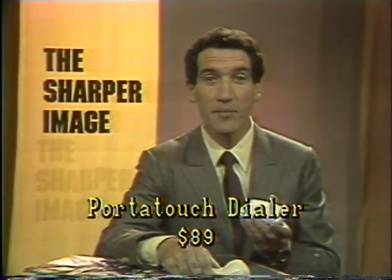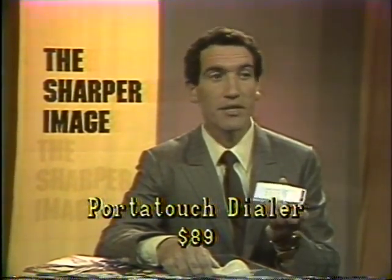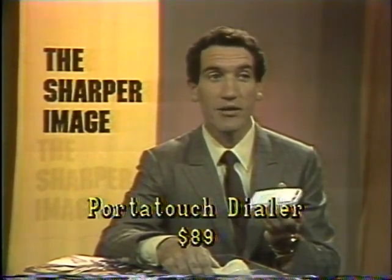And if you're traveling — if you're a salesman or a business executive — you've got this with you all the time, so your ten most commonly dialed numbers are right in your pocket, and it's so tiny. It works on two little batteries that come with it. Those are included, as are full instructions and a real nice carry case.